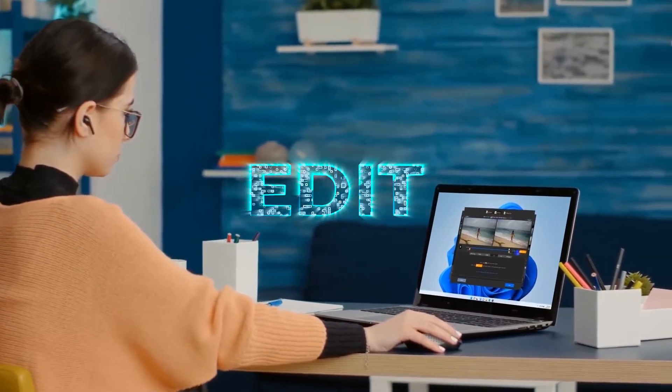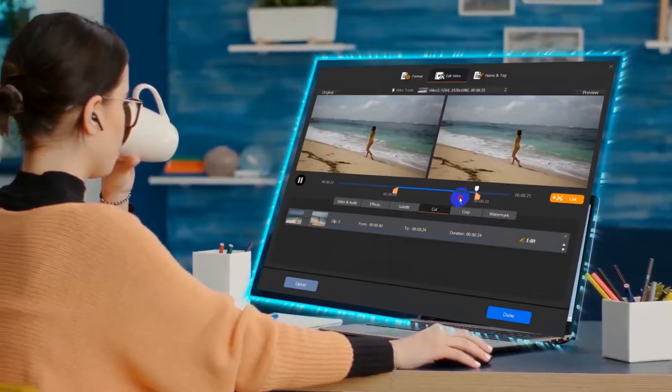Edit video to your needs. Trimming, merging, cropping, subtitling, and more.